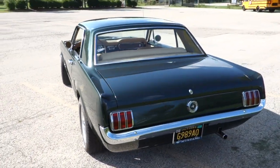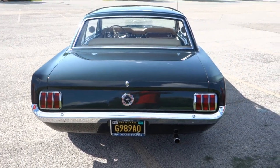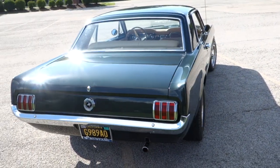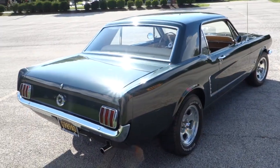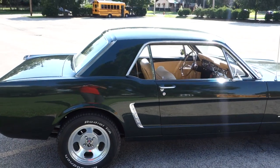1965 Ford Mustang. Just started it — you can barely hear this little coupe run. Super clean California car. Paint shows very nice.